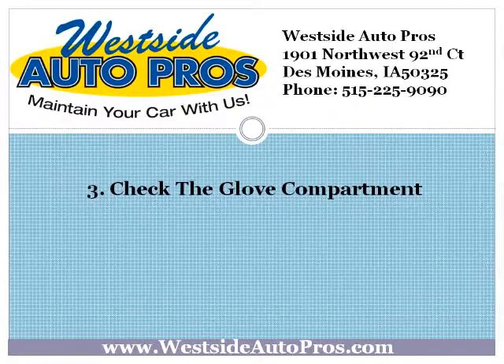Check the glove compartment. Make sure you have your vehicle's owner manual and registration. If you don't have the manual anymore, order a replacement or ask if they have it in PDF format on their website. Check the registration to see if it won't expire while you're on your trip, and keep it in your wallet or pocket in case your car is robbed. It's also a good idea to have a road atlas in there just in case.